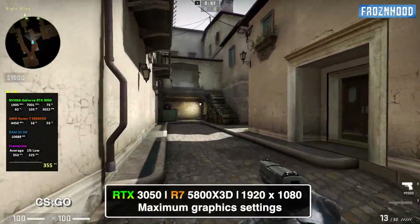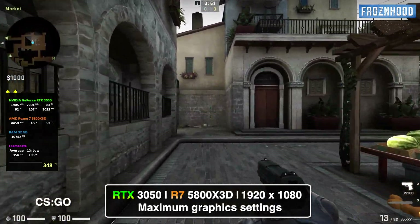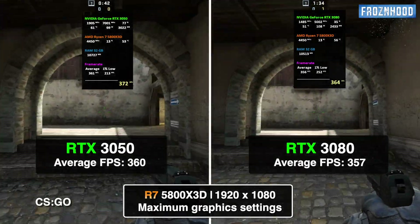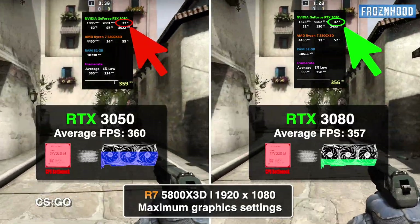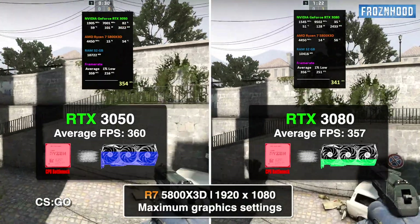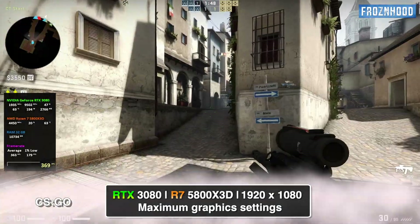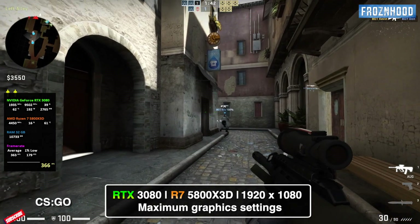A typical example of a CPU intensive game is Counter-Strike, where extreme CPU bottlenecks can often be seen, especially at lower resolutions. In this comparison you can see that the average fps is almost the same even though the RTX 3080 is much more powerful than the 3050. The GPU usage is a good indicator to help us find the problem — in both cases it is far below 95%, which is usually the boundary between having a CPU or GPU bottleneck. Such low GPU usage indicates a clear CPU bottleneck, even extreme with the RTX 3080. In such cases having the most powerful GPU won't make any difference, and we should not forget that the 5800X3D used in these tests is already a powerful gaming CPU.